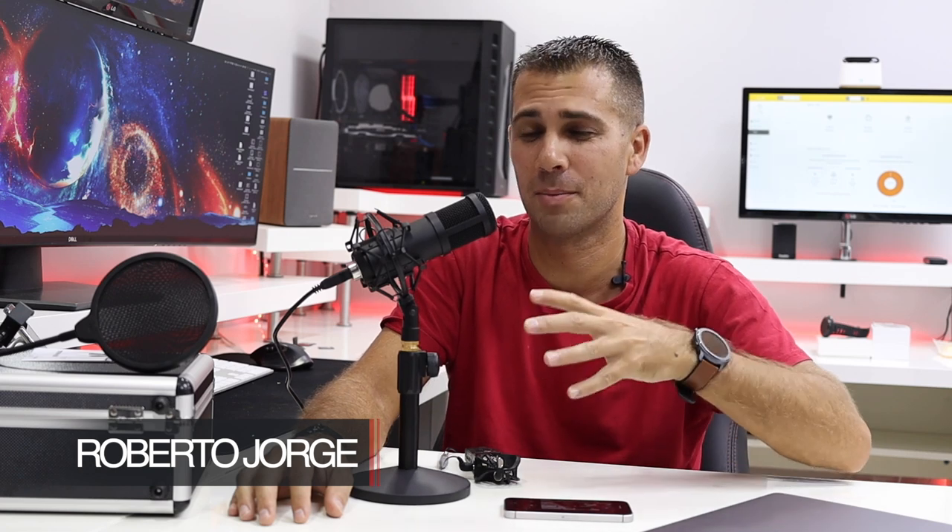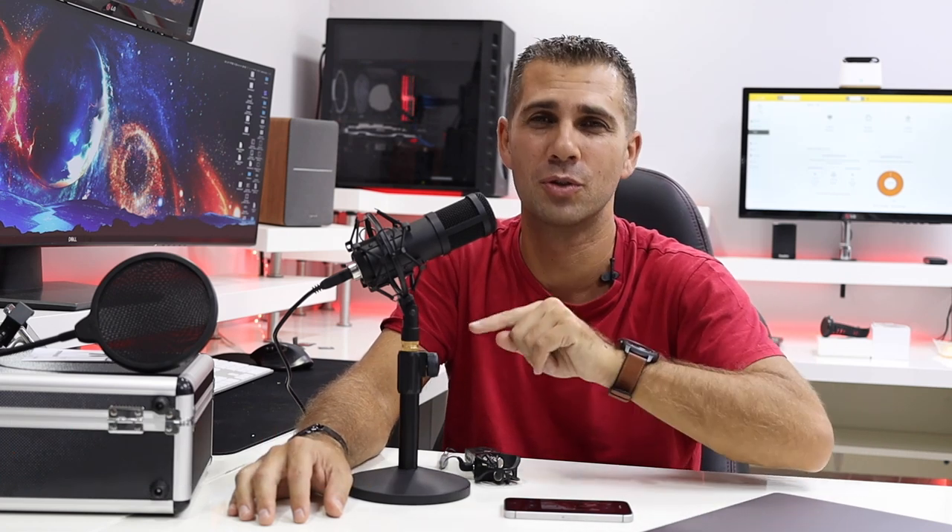Hey guys, welcome back to another one. I hope you are all okay on that side of the screen. Today we are going to talk about an interesting microphone from Pseudotac, which is right over here.